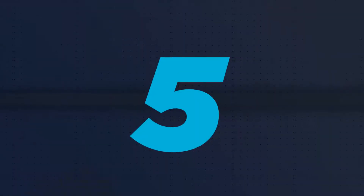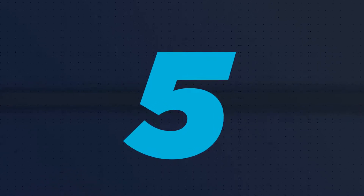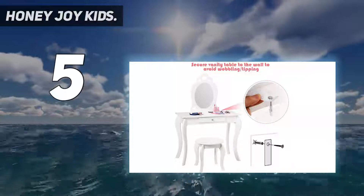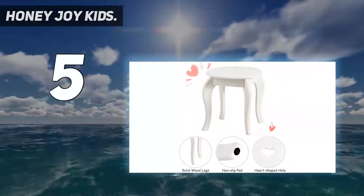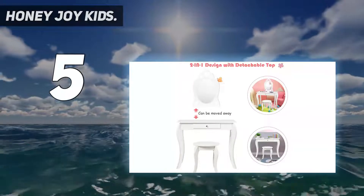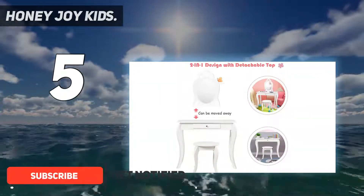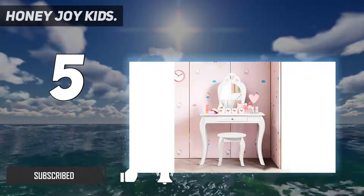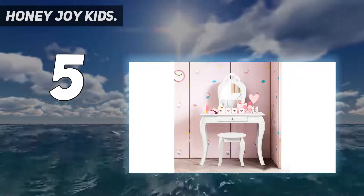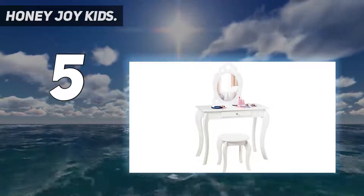Starting at number five, the Honey Joi kids vanity with a detachable top for a sturdy desk, designed with a removable mirror. This kids vanity set can also be used as a writing desk for kids, so that this vanity table can accompany kids' growth.